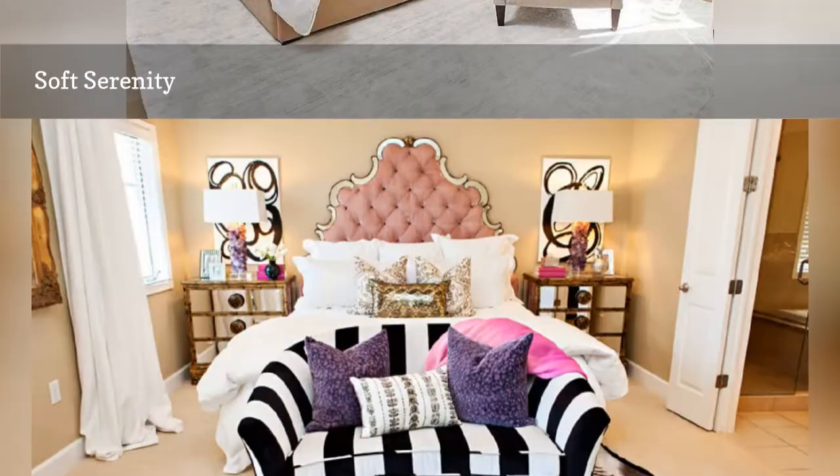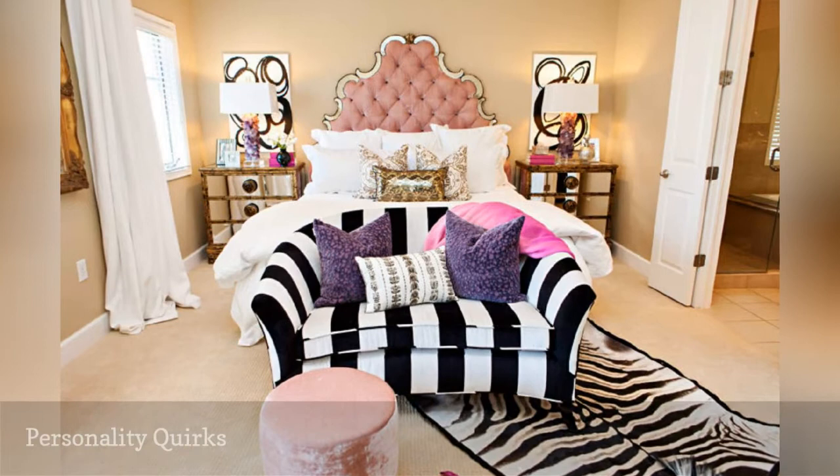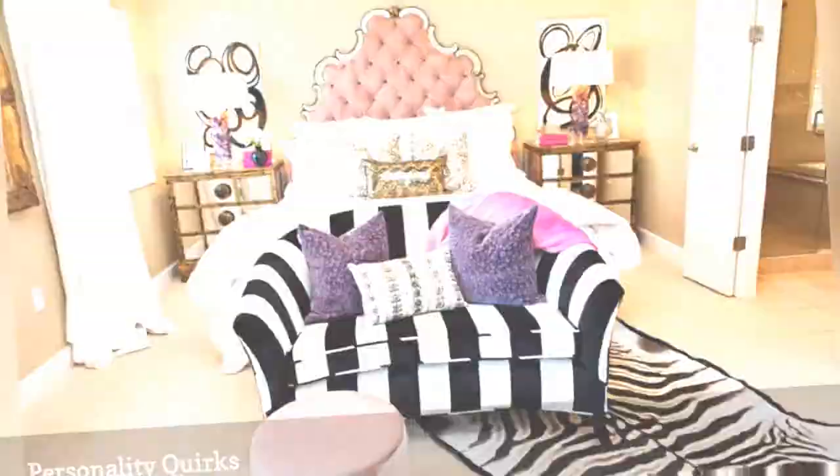Not everyone likes to play it safe in the bedroom when it comes to design. This bursting-with-personality master bedroom from Studio 1025 shows off its owner's personality to a tee.